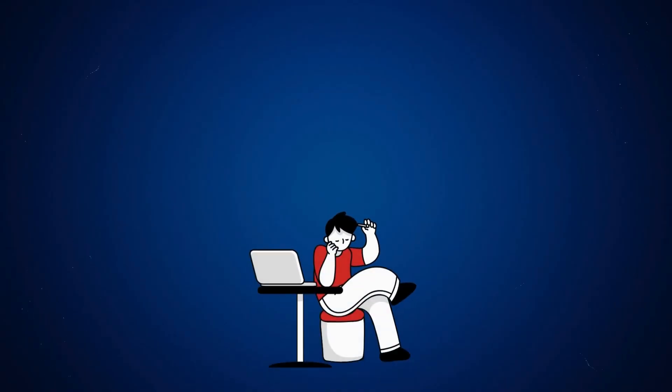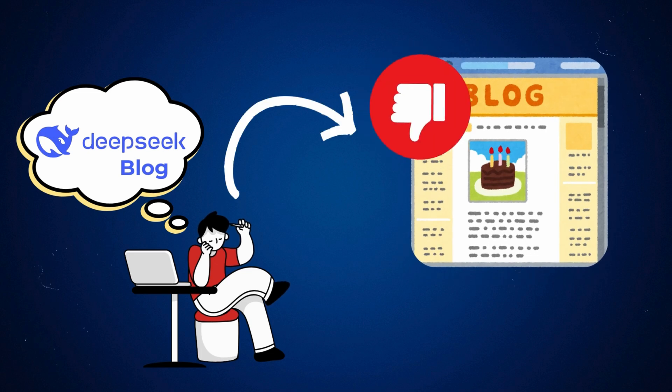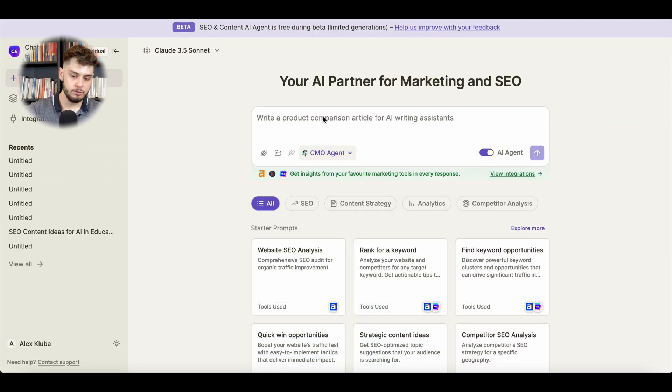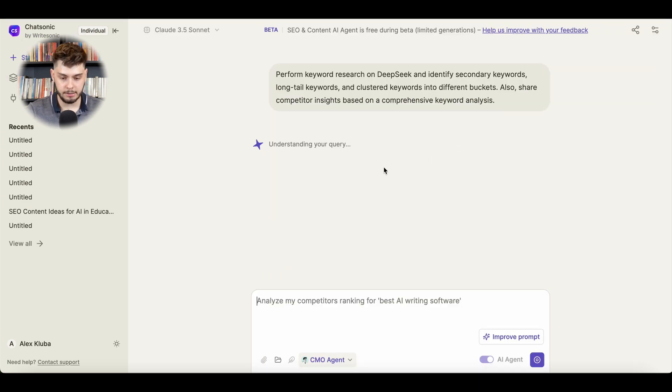So how does this really work? Let's take an example. Let's say I want to write a blog about DeepSeek, but my previous blogs didn't really rank well. This time I want to make sure it ranks number one for DeepSeek-related keywords. All I have to do is write my prompt, and once the prompt is ready, I just send it to the AI SEO agent and watch how it exactly works.